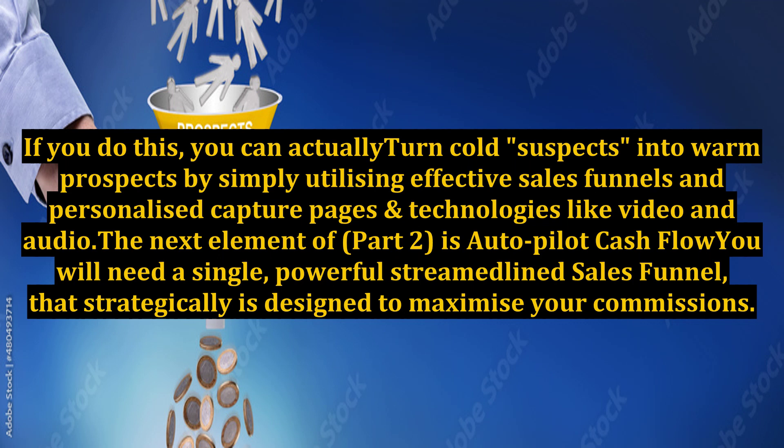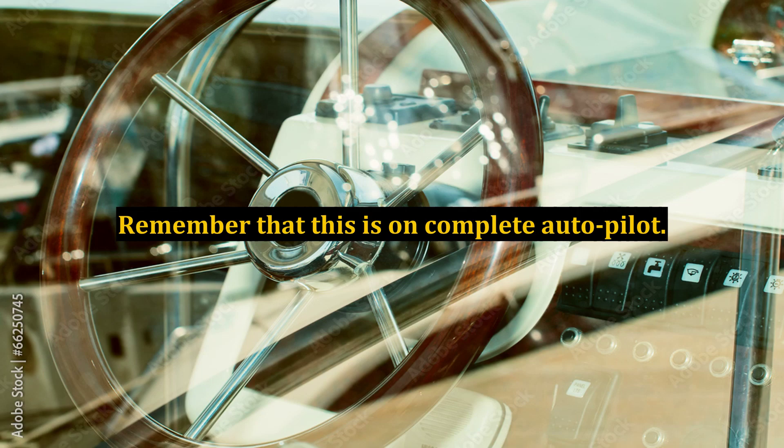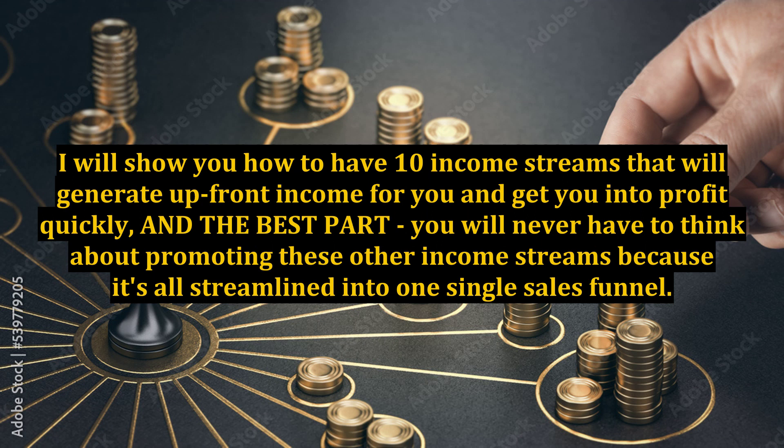The next element of part 2 is Autopilot Cashflow. You will need a single, powerful, streamlined sales funnel that is strategically designed to maximize your commissions. The automated follow-up and promotion of multiple income streams provides upfront cash flow that will support your business and marketing costs — and remember, this is on complete autopilot. I will show you how to have 10 income streams that will generate upfront income for you and get you into profit quickly. The best part: you will never have to think about promoting these other income streams because it's all streamlined into one single sales funnel.